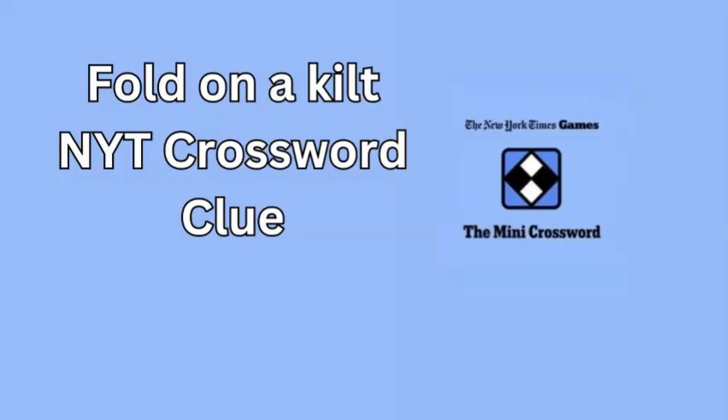Welcome to the latest edition of the NYT Mini Crossword for October 2nd, 2024. Today, we're diving into a clue that might pique your interest: fold on a kilt.